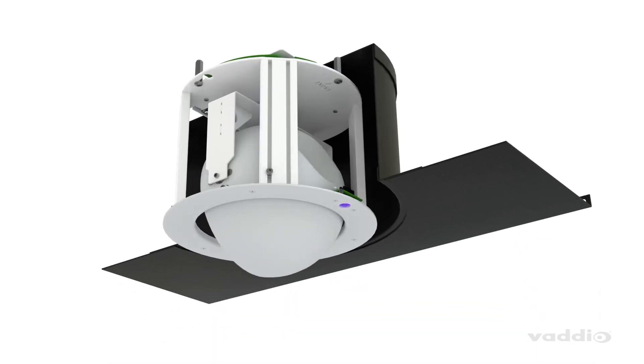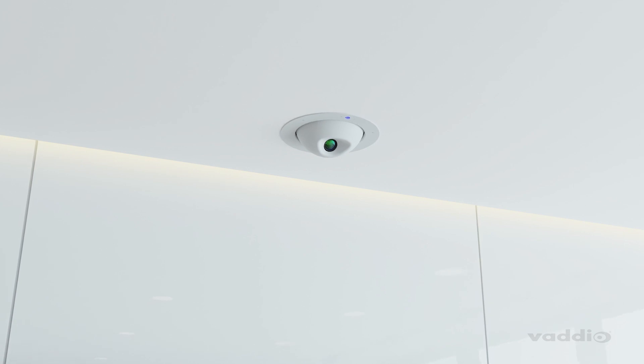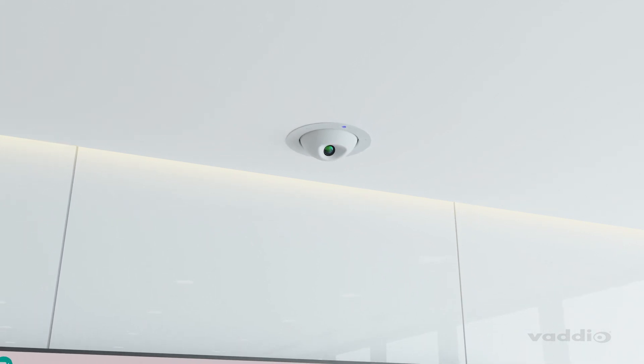When in standby mode, the RoboFlip fully rotates into the ceiling, so users always know its status. Its minimalistic design complements many interiors by sitting flush with the ceiling.